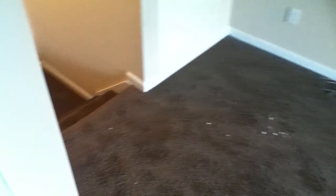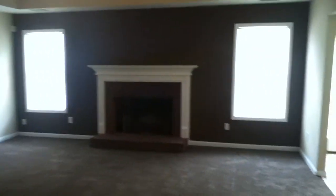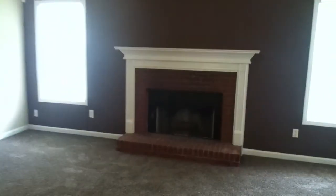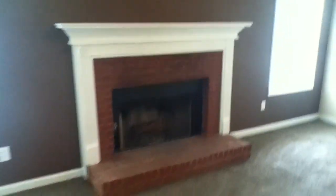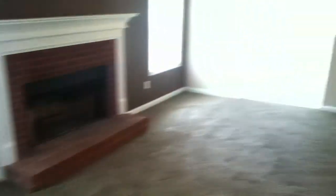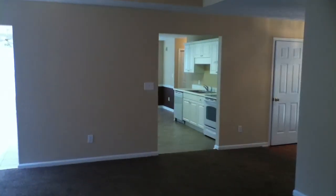Now heading back down the stairway to show you a couple of other really cool features. There's a large family room with a big fireplace. This house is all electric, so it's going to be very efficient. Check out this view — that is a huge dining room and there's the kitchen right there.